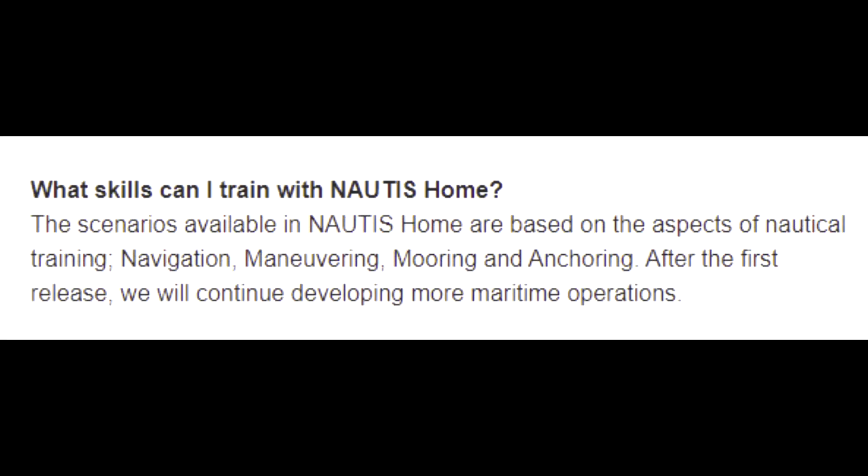What skills can I train with Nautis Home? The scenarios available in Nautis Home are based on aspects of nautical training: navigation, maneuvering, mooring, and anchoring. After the first release, we will continue developing more maritime operations.